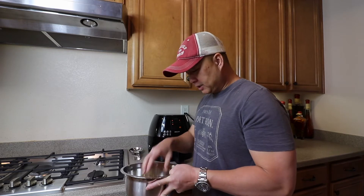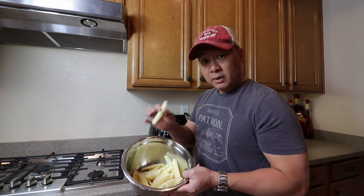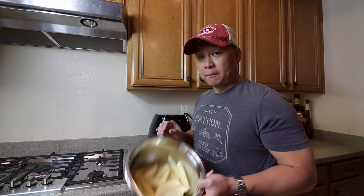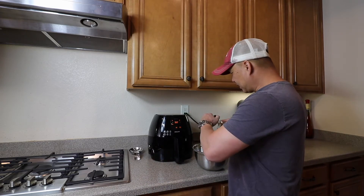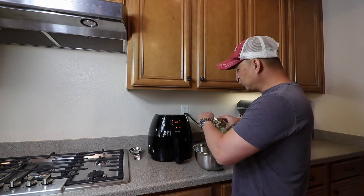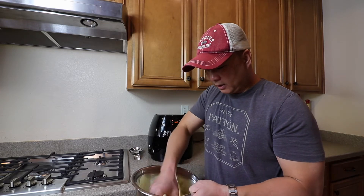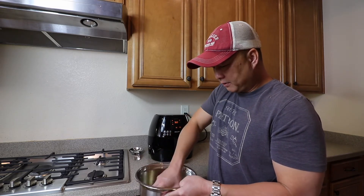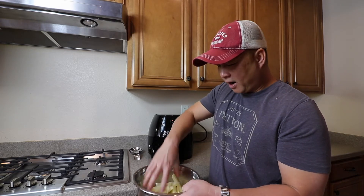I've got some potato wedges — we're going to cook potatoes today in a healthy way. I cut them into different-sized wedges to show how this air fryer works. You get some olive oil, put in about a teaspoon, and toss it with your hands. The purpose of the olive oil is so it doesn't stick and it helps it fry. My wife and I are trying to be a little healthy, using the air fryer and electricity.